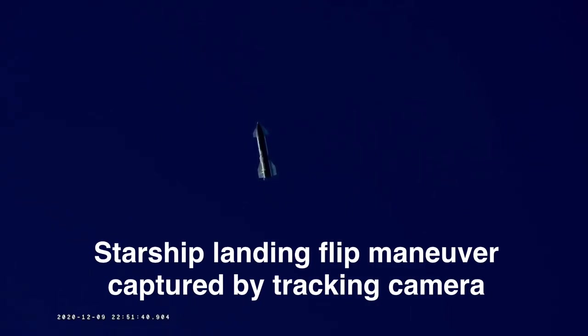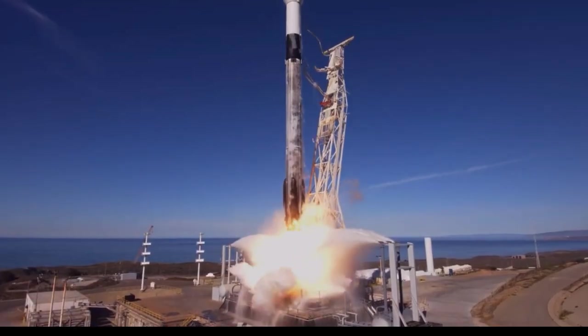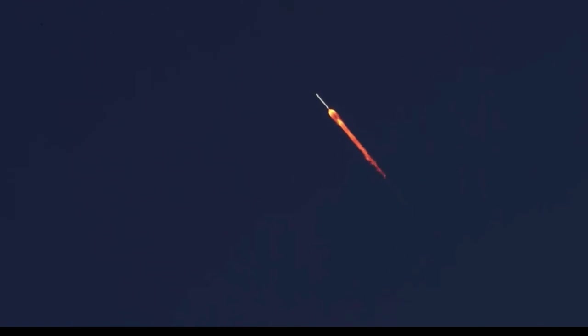Ever wondered how SpaceX, ULA and other rocket companies get such clear and detailed imagery and footage of their rocket launches? Here's a short video that answers that question. Hello and welcome to Point of View. Those of us space exploration fans who have been following the launches for a while will be well accustomed to seeing incredible camera shots like this, with dramatic footage of rocket launches over the years.